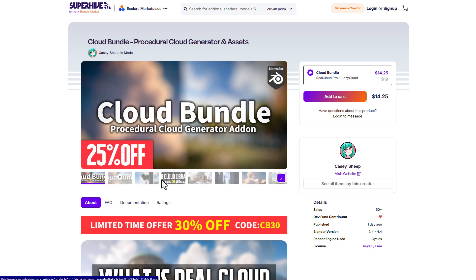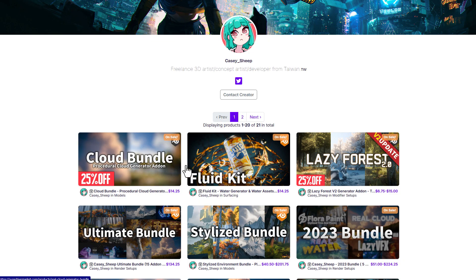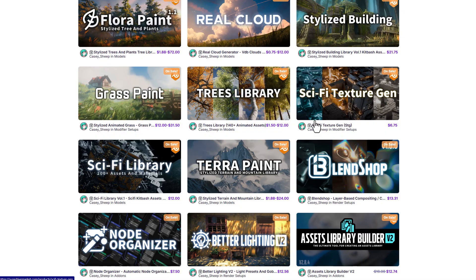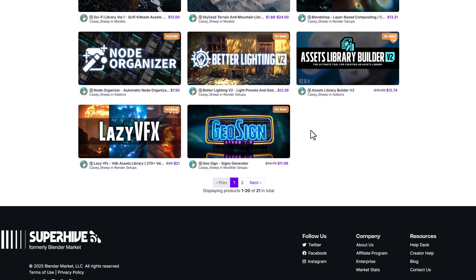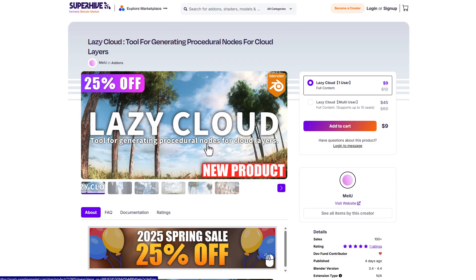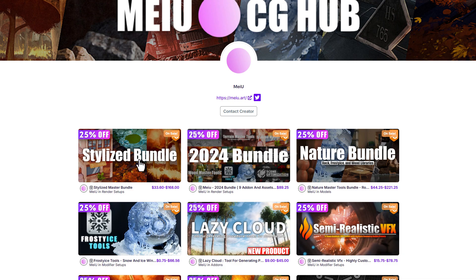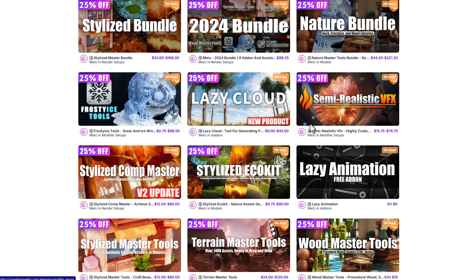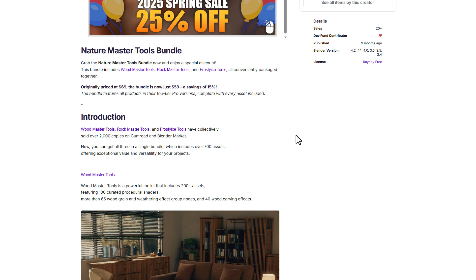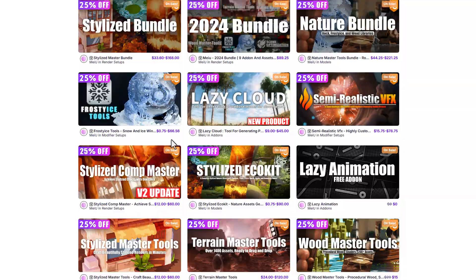If you go over to Castle Ship's page, you'll also notice that all the stuff he's got there is on sale — whether you're trying to get a stylized bundle, the ultimate bundle, the 2023 bundle, or any others. Miu, a collaborator with Castle Ship on the cloud stuff, is also doing 25% on all their bundles, including the stylized bundle, the 2024 bundle, and the nature bundle.